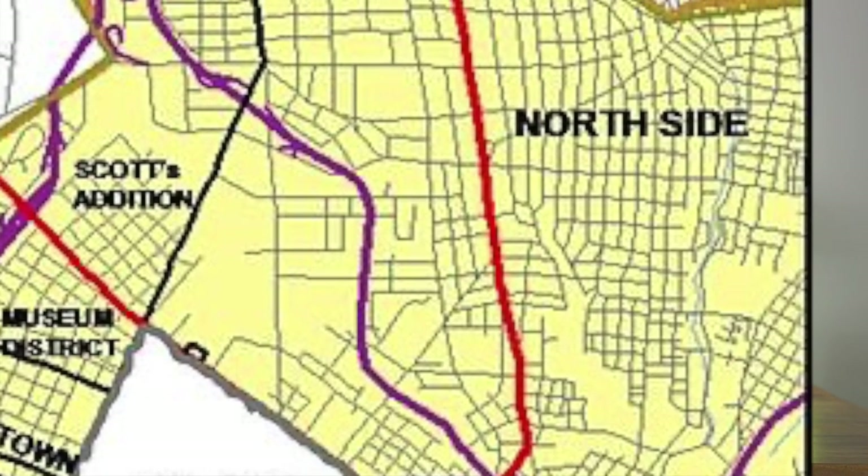With its picturesque parks, historic homes, and friendly community, the Northside provides a laid-back atmosphere ideal for families and individuals looking for a quieter setting. Although it may require a slightly longer commute to the city center, Northside's tranquil charm and affordability are major draws for many residents.